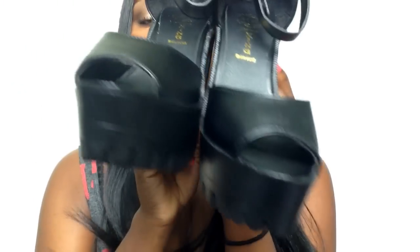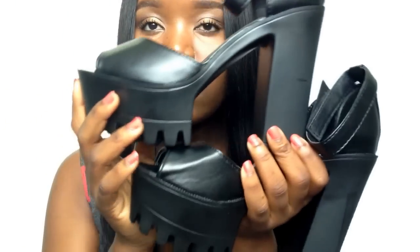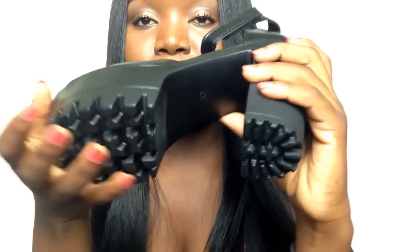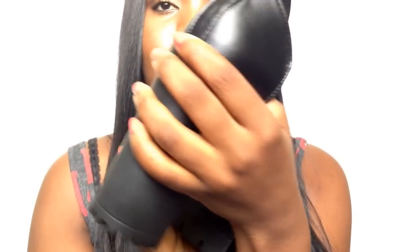I also got these platform heels — these are literally my favorite shoes right now. They're so comfortable and they're like a 4.5-inch heel. These were about $16 to $18. They are so light and I've never really owned such comfortable shoes before. They have a rubber material on the sole. They're very stylish — you can rock these with a lot of outfits.